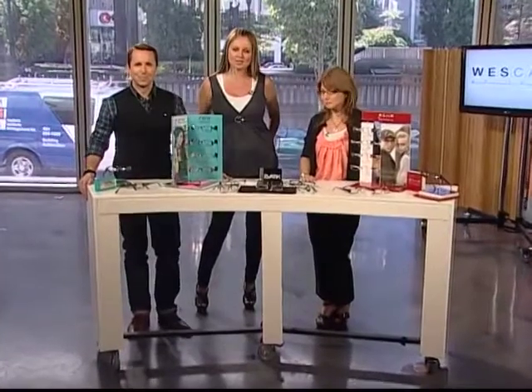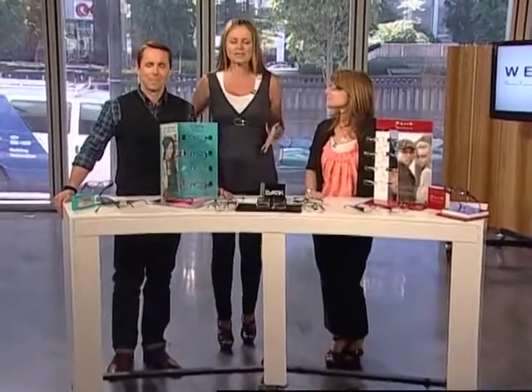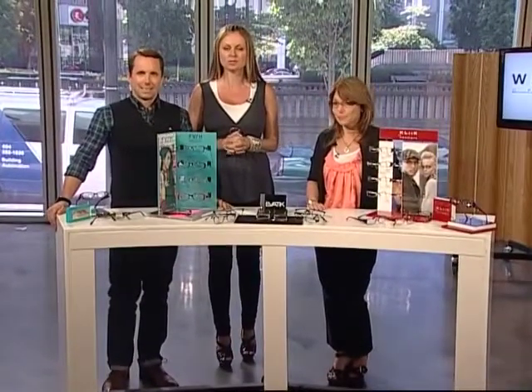Welcome back to the show. If you're going to have eyewear, you want it to be as in style as your clothes, and there's a way to match it all up. Looking at the latest fashions and the latest eyewear together, Beverly Solatino is joining us, creative director for West Kent Optical.